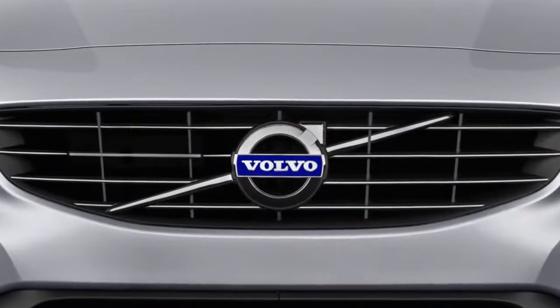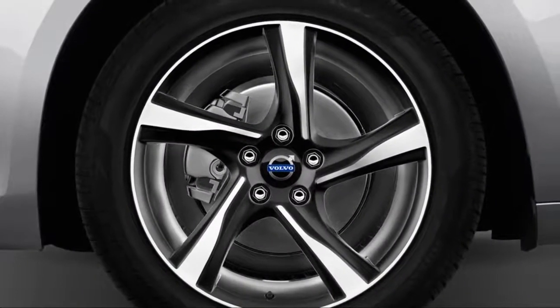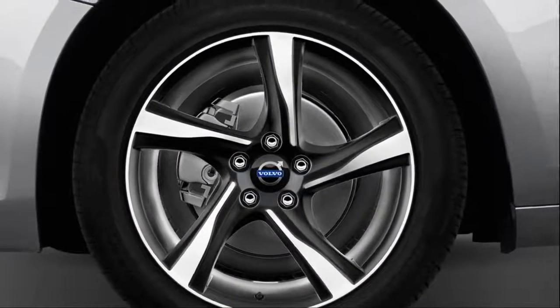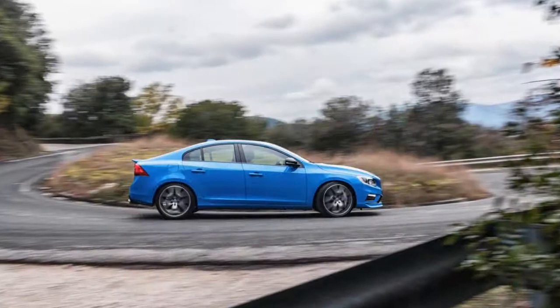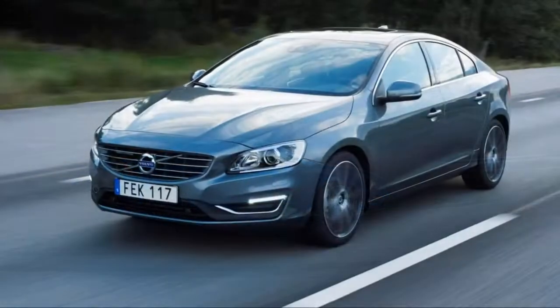The turbo four provides ample acceleration, but it sounds more coarse under acceleration than it should, when you consider its price tag can climb toward $50,000. We've also noticed occasional confusion from the automatic transmission.